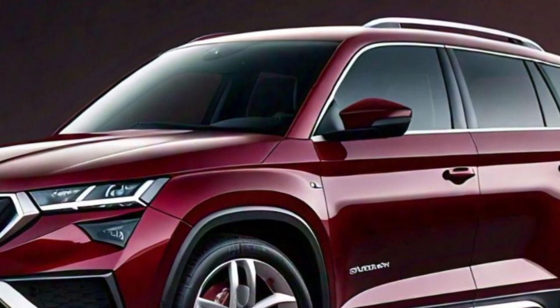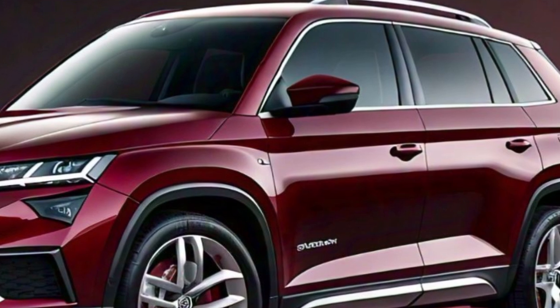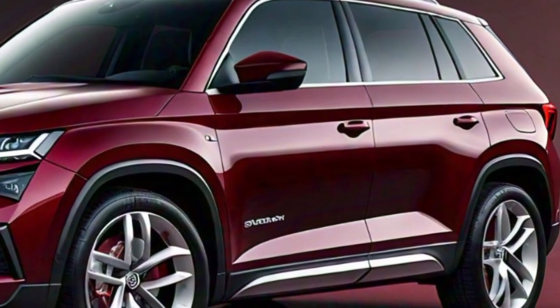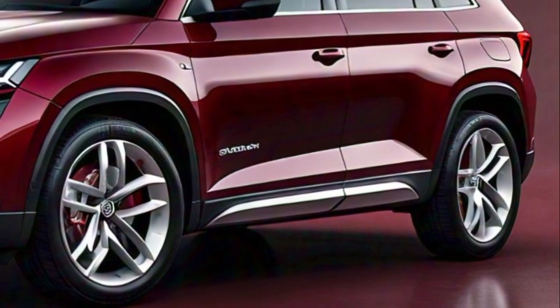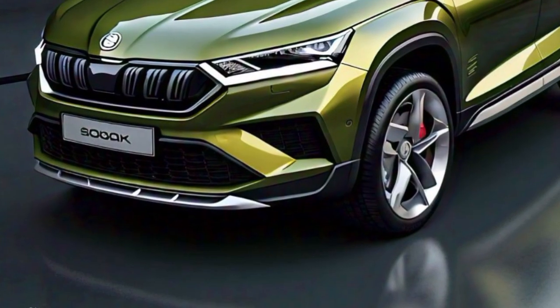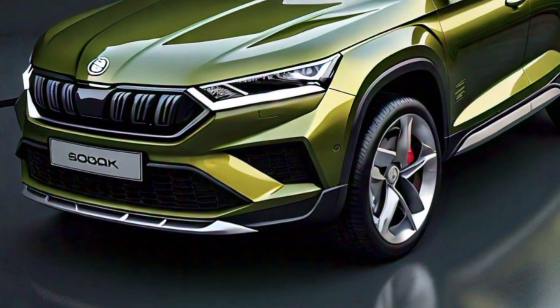Moving along the side of the vehicle, you'll notice the clean and sharp lines that give the Kodiaq a strong presence on the road. The wheel arches are slightly flared, adding to its robust appearance, while the alloy wheels complement the overall design and add a premium feel.